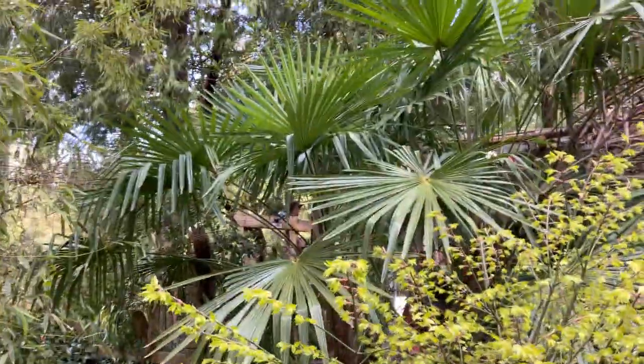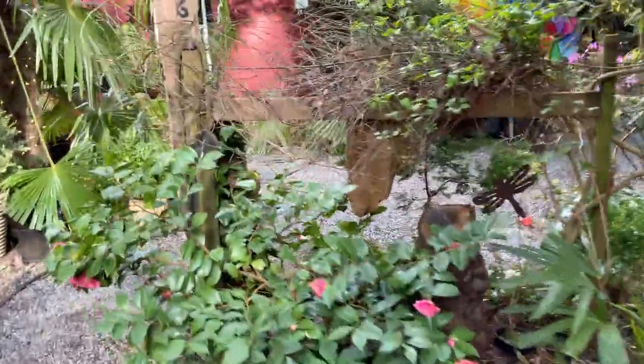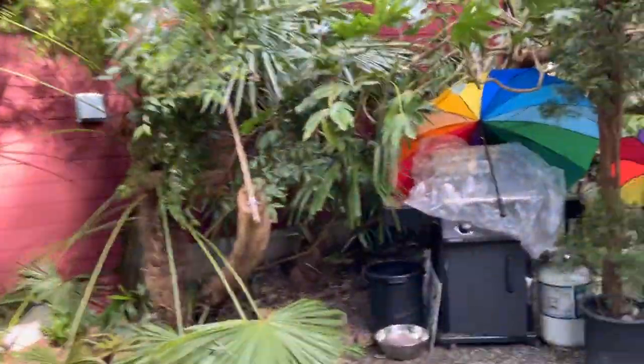Everything's got their leaves on them now. It's just a really grand time in a North Pacific exotic garden. There's just so many different plants you can grow here, which is great.